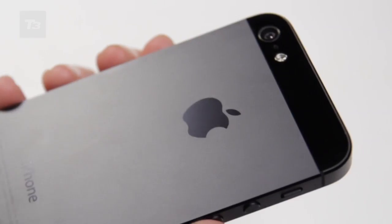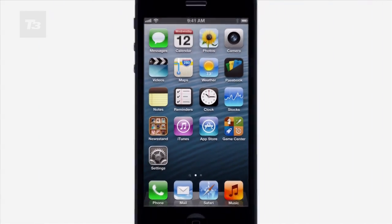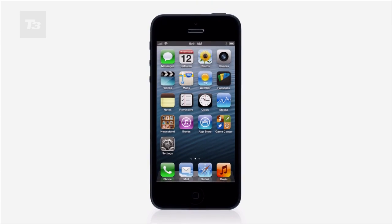It's good, very good, but it's no longer the best around. For the latest iPhone news, reviews and features, keep it locked at T3.com.